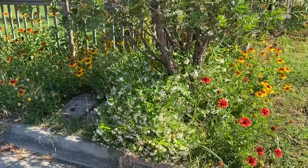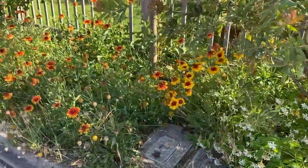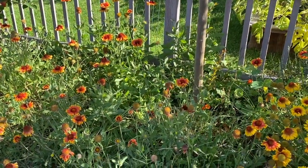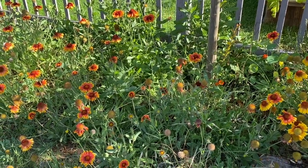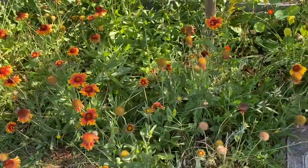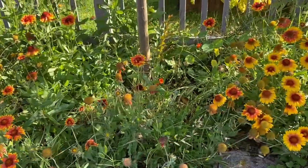I've got a bunch of Gaillardias, which are some of our favorites. They are practically bulletproof. They're from North America and they definitely attract bees and butterflies. They're very drought tolerant. Usually we cut them back quite a bit once they start to get a little leggy — cut them back to almost nothing and they'll come back. They also reseed. So these are great.